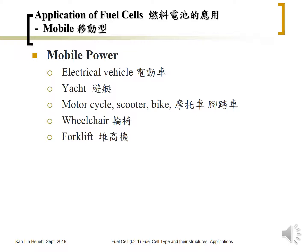There is also mobile power, which has been developed for electric vehicles, yachts, motorcycles, scooters, bikes, wheelchairs, and forklifts. The most popular applications right now are electric vehicles and forklifts, with motorcycles also seeing some regional development. For electric vehicles or yachts, the power rate is around 50 to 300 kilowatts depending on size. Motorcycles are around 10 to 50 kilowatts, while wheelchairs and forklifts are around the 10-kilowatt range.